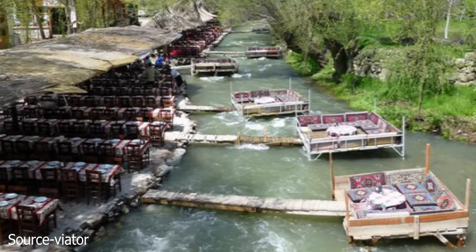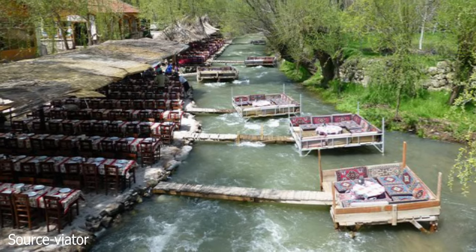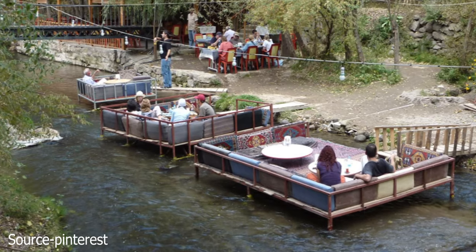The Ilara Valley is a gorge with a river down the heart of it. It's an easy walk through peaceful nature. Sixteen of the 105 churches along the way are open to the public and full of intricate art.